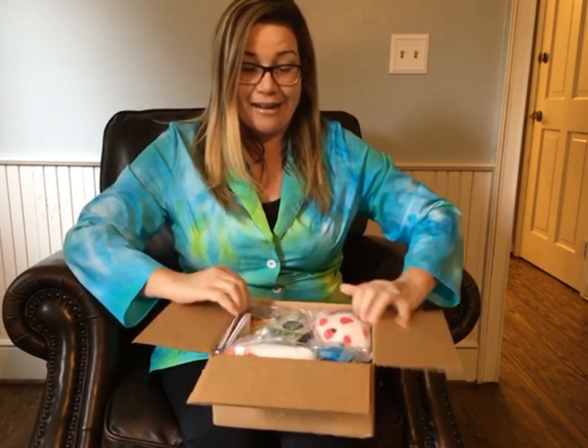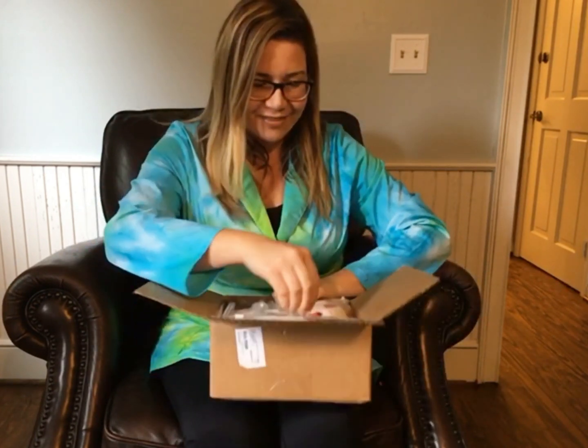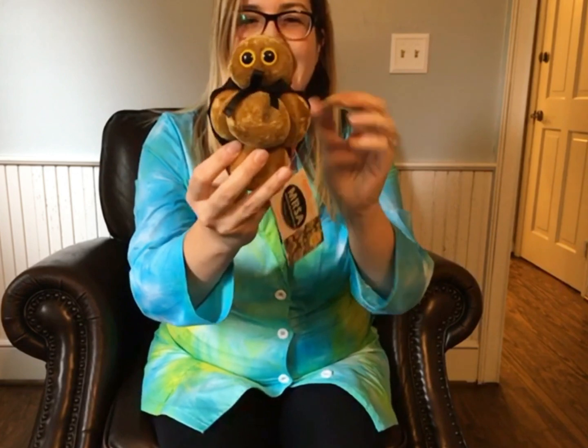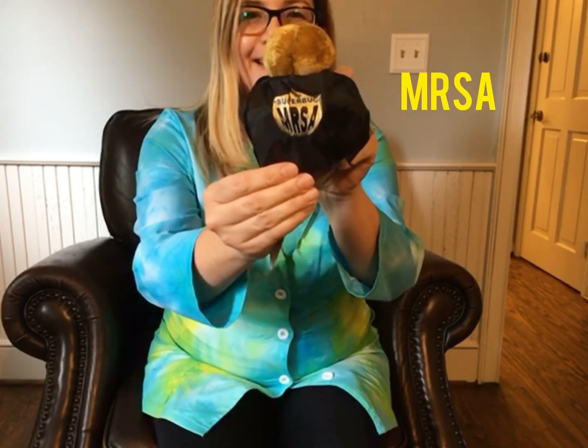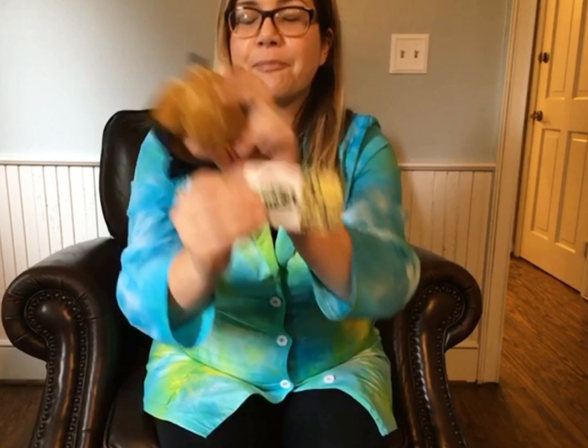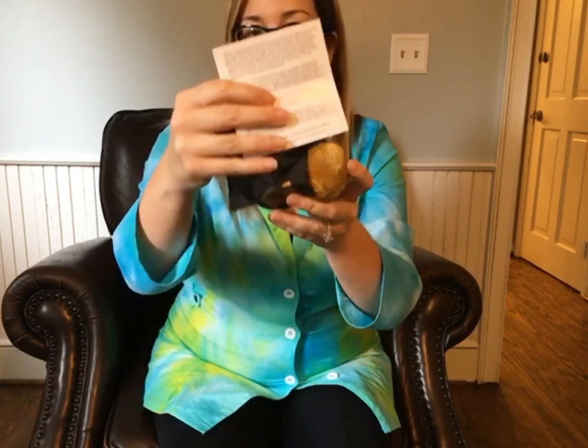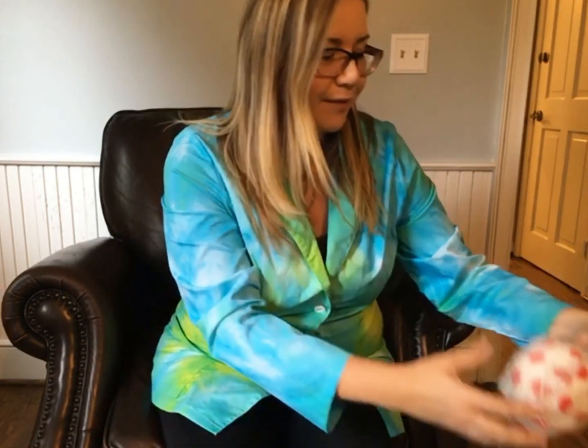Okay, first one — oh my goodness, look at this! Isn't it cute? It's Superbug MRSA. All of these are made after microbes. They are obviously much bigger than actual microbes — they are a million times the actual size. They don't just make microbes even though that is their name; they also have things like organs and cells. This is MRSA — isn't that adorable? It tells you a little bit about it, with different facts about MRSA.